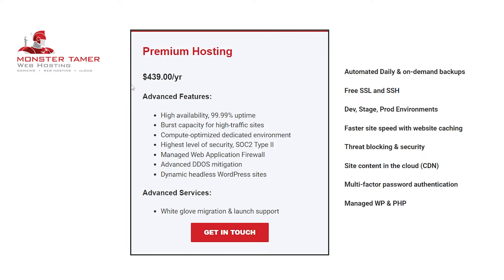So without further ado, let's talk about our premium hosting plan. It's going to be $439 a year. First up is our high availability agreement, where you should expect 99.99% uptime for your website. The next feature is burst capacity for high traffic sites — this refers to our agency's ability to increase capacity for your project both in the run-up to and during busy times, ensuring your project is supported throughout business-critical periods. Some companies can have events that trigger an abnormal amount of traffic all at once, and we have the technology to manage that.